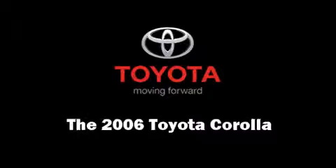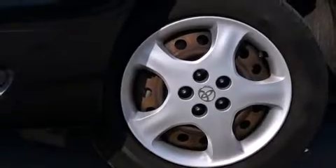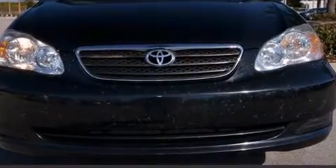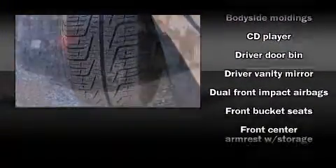Step into the 2006 Toyota Corolla. This four-door, five-passenger sedan has just over 90,000 miles. It features an automatic transmission, front-wheel drive, and a 1.8-liter four-cylinder engine.